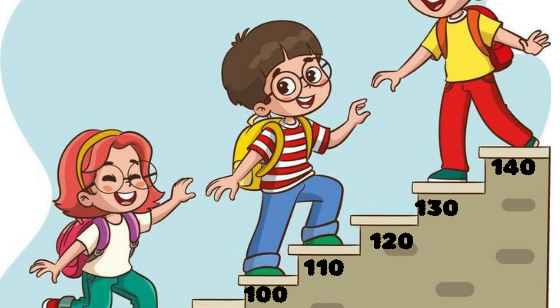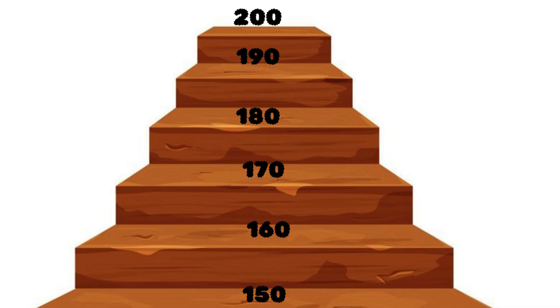You can keep going: 150, 160, 170, and finally 200.